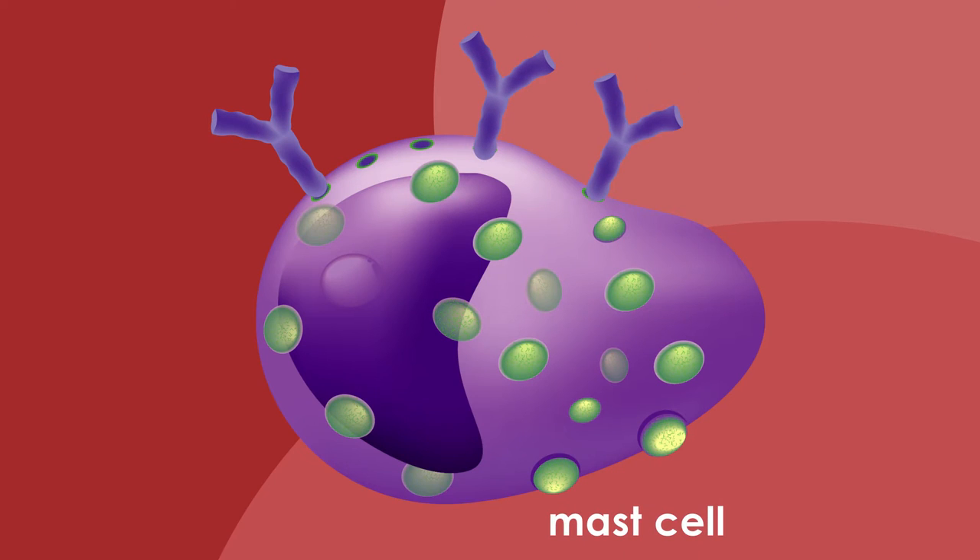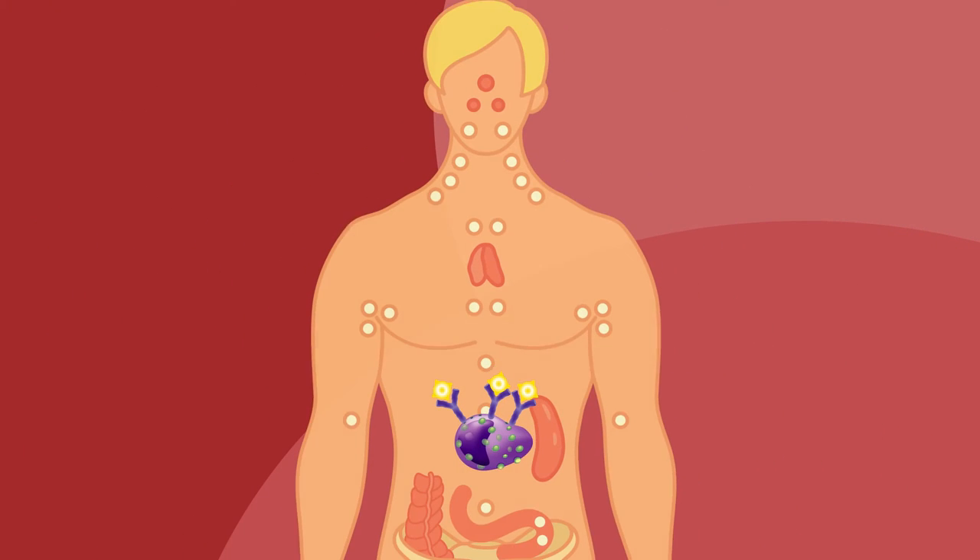This class of antibody binds to immune cells called mast cells that circulate throughout your body. When you eat an allergen, the protein attaches to the IgE antibody, signaling to the immune cells that they need to release certain chemicals that cause allergy symptoms. Because mast cells and basophils rapidly release these chemicals, reactions typically occur within 30 minutes to a few hours of consuming or exposure to the allergenic food.